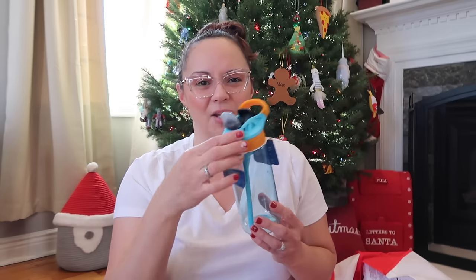My kids love the Contigo water bottles — they're the ones that work best for them. The Simple Modern bottles are creeping up as a new favorite since they're easier to clean inside. But we've been using Contigo for about four years. It's time to purge the old gunky ones and get new ones.